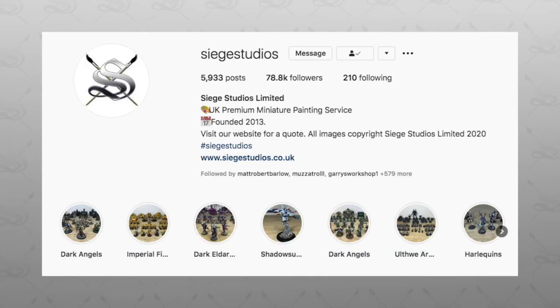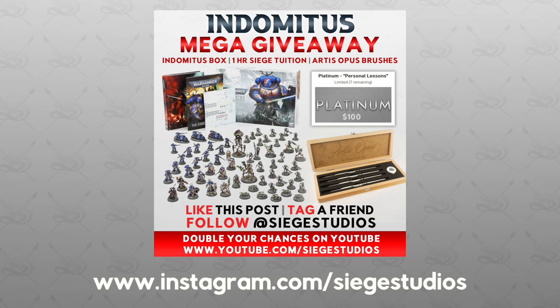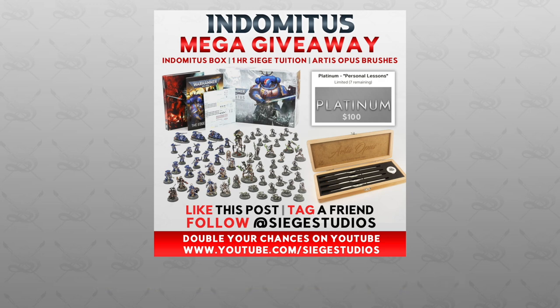Head over to our Instagram accounts, find the competition post on there, and comment tagging one or more of your friends, and finally follow us on Instagram. That will give you a second entry into the competition — so you'll have one here on YouTube and one on Instagram.